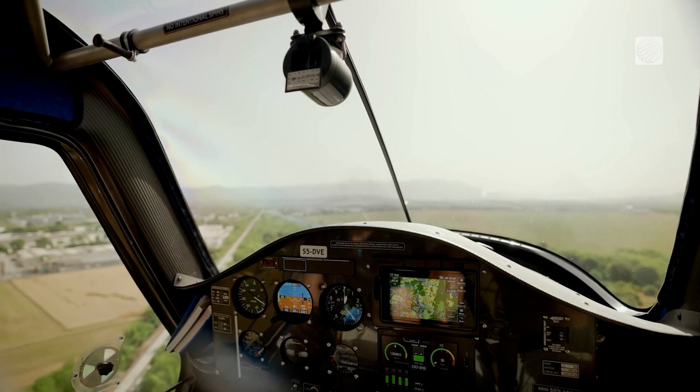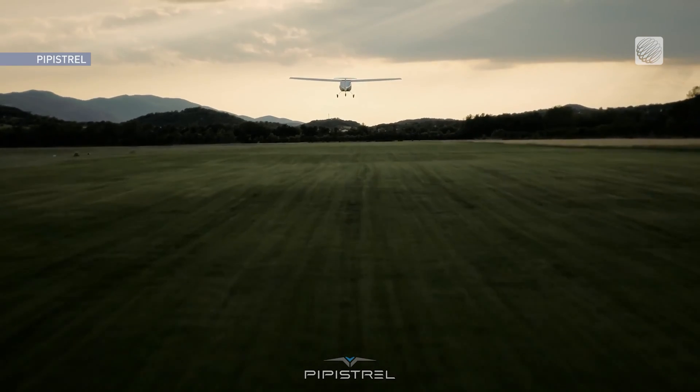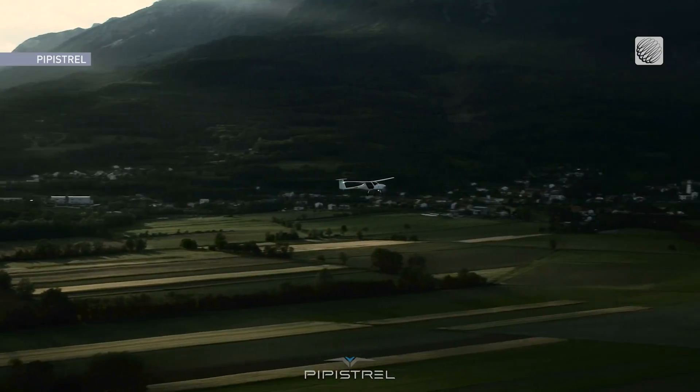We want to test it for all-weather flying because we have this thing called winter in Canada. I'm really glad that it's had good performance in Europe, but we want to make sure that we can also have good performance under all Canadian conditions.